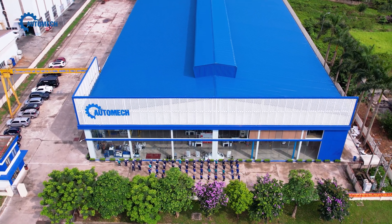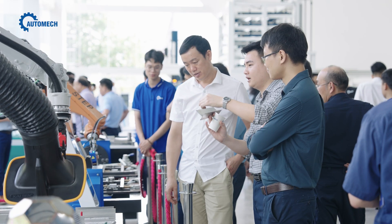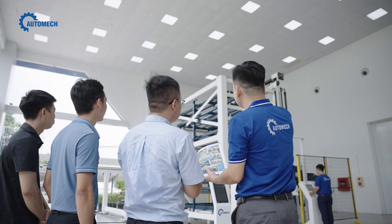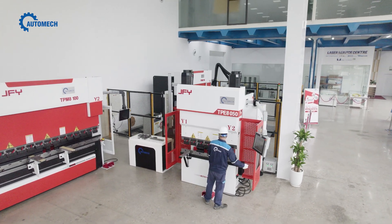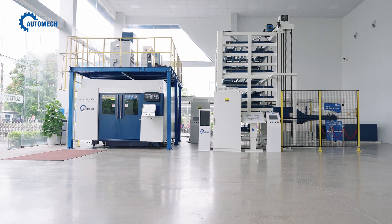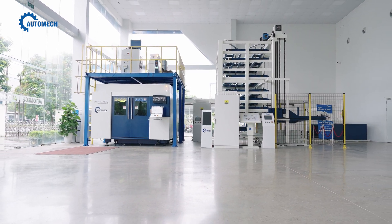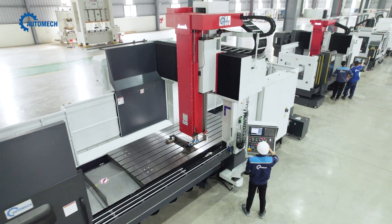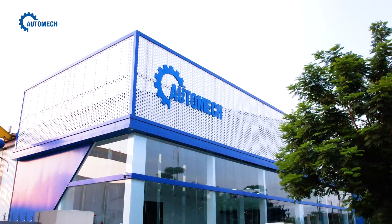With all its modern spaces, Automate introduces customers to products and automation solutions, such as CNC bending machines, laser cutting machines combined with smart storage, robotic welding stations, stamping machines, CNC milling machines, and more.